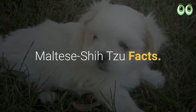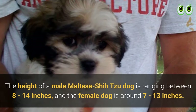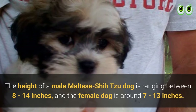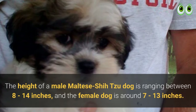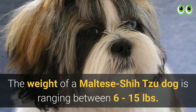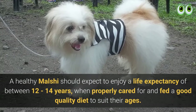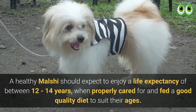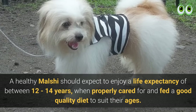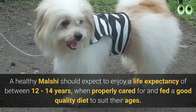Maltese Shih Tzu facts: the height of a male Maltese Shih Tzu ranges between 8 to 14 inches, and the female is around 7 to 13 inches. The weight ranges between 6 to 15 pounds. A healthy Malshi should expect a life expectancy of between 12 to 14 years when properly cared for and fed a good quality diet suited to their age.